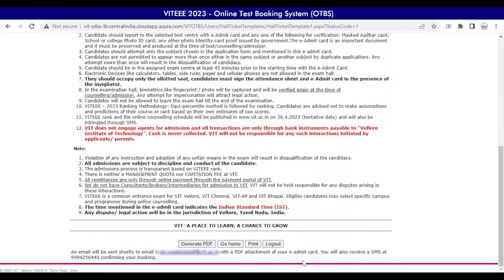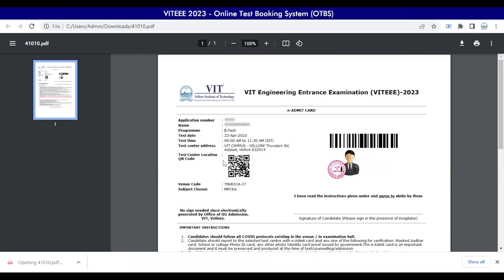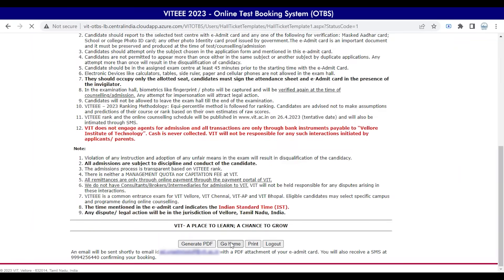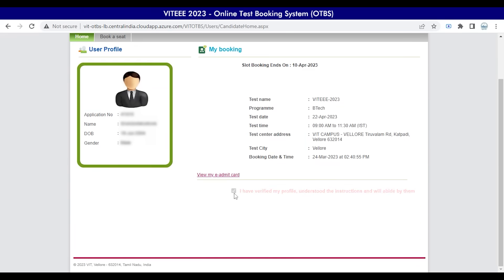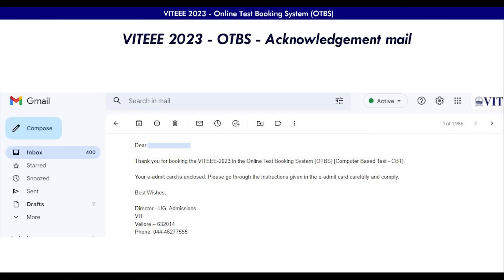The e-admit card can be downloaded in the following ways: click on Generate PDF to download your admit card, or choose Go Home where you can also view your e-admit card. The Print option can also be used. Kindly log out once you have read all the instructions. The e-admit card will also be shared to your registered mail ID automatically. You can download the e-admit card anytime through OTBS access.